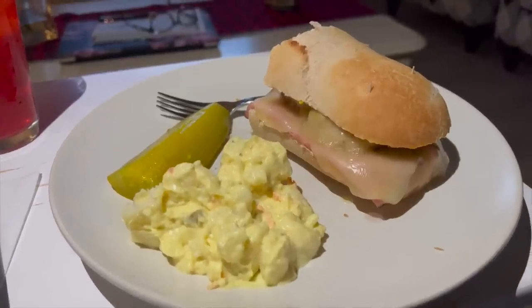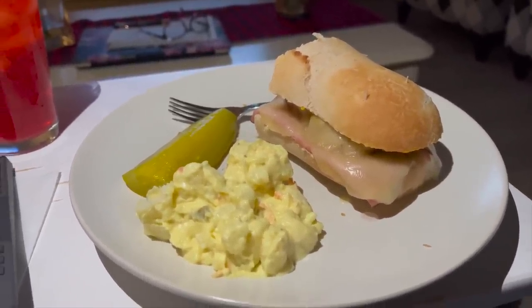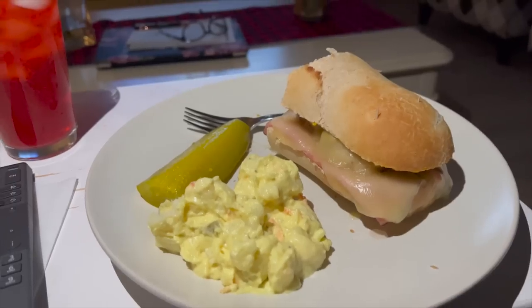This had to be documented because we're having Cuban sandwiches a la Chris again, because they were so good we just had to have them again. Yum!